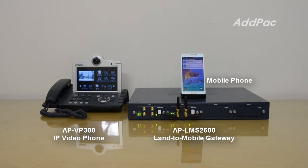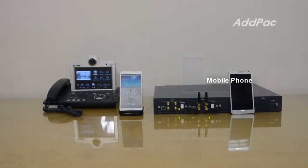I will show you an IP phone call with a 3G mobile phone using APLMS-2500 and a Bluetooth cellular phone, plus the extension number of the 3G mobile phone.